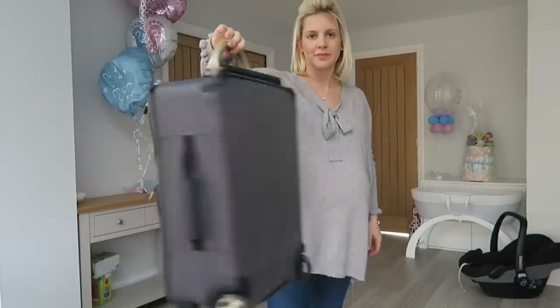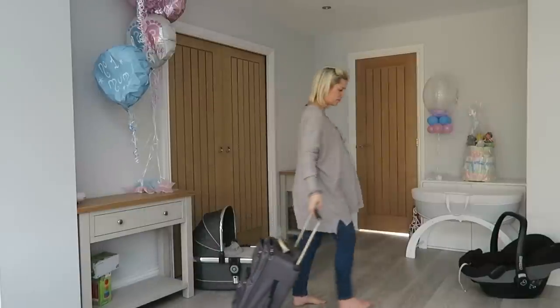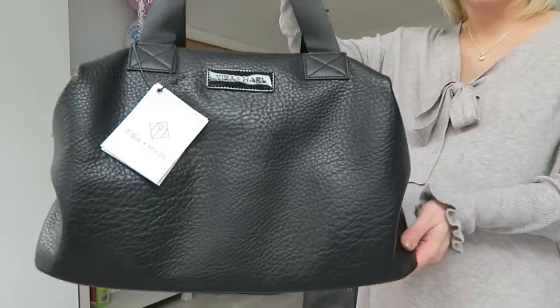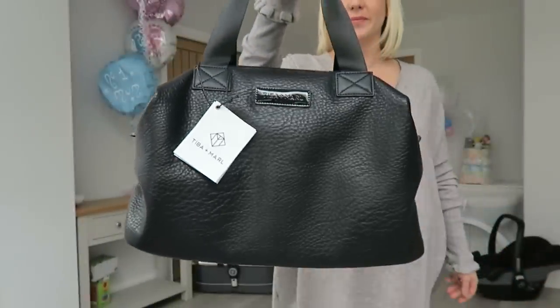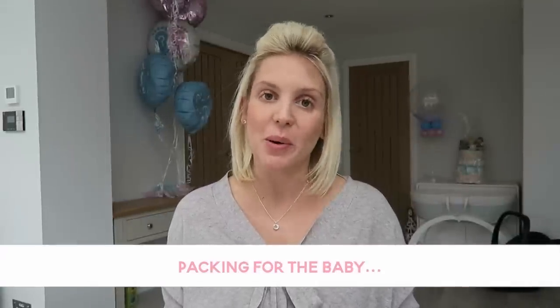I plan to pack everything in a travel suitcase. You do have quite a lot of stuff to take and it can get quite heavy, so if you can put everything in a suitcase, especially one that's on wheels that you can pull along, it will make life a lot easier. If I can't fit everything in, I'm going to pack the baby's things in my new changing bag — the Teba Amal Rath Holder bag, which my family bought for me. I'll probably take that and my little suitcase with me.